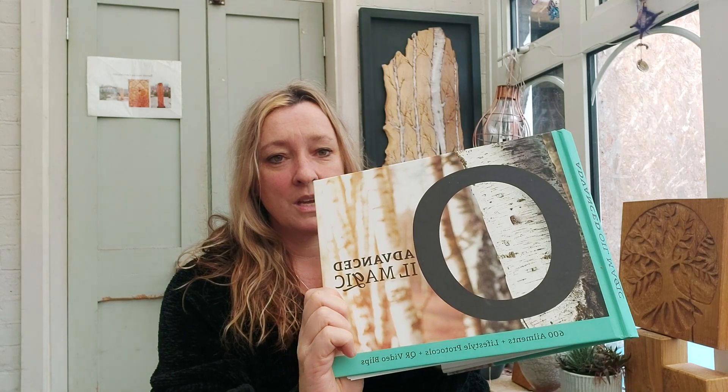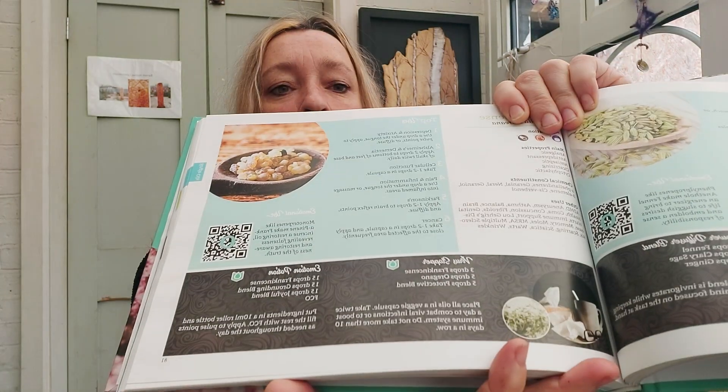So this is one of my new favourite books, Advanced Oil Magic. There's a bit about frankincense in the book — it tells you and has some nice blends as well. So it's got an emotional potion: 15 drops of frankincense, 15 drops of balance, 15 drops of joyful blend. Mix it into a roller bottle with fractionated coconut oil, and then apply to some pulse points as needed for the day.